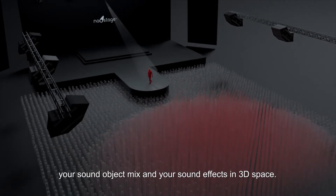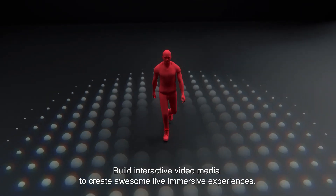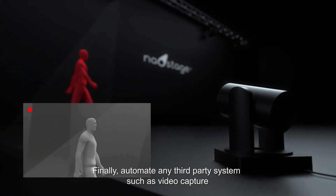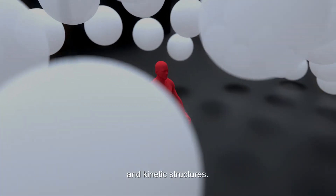Manage your sound object mix and your sound effects in 3D space. Build interactive video media to create awesome live immersive experiences. Automate any third-party system such as video capture and kinetic structures.